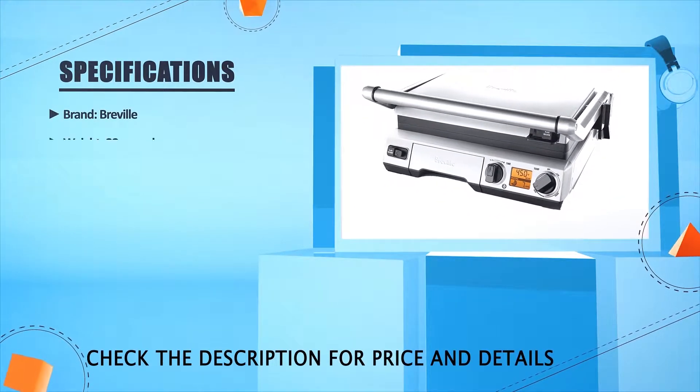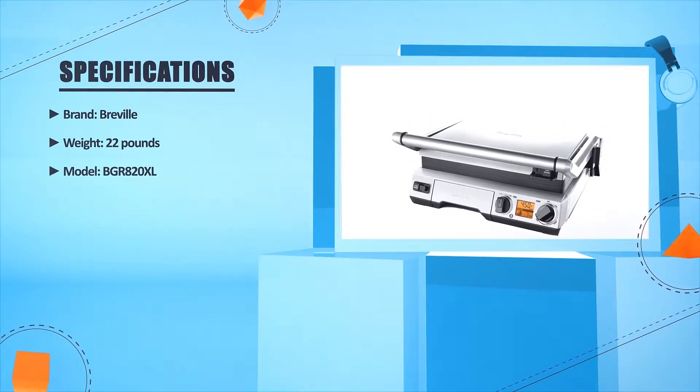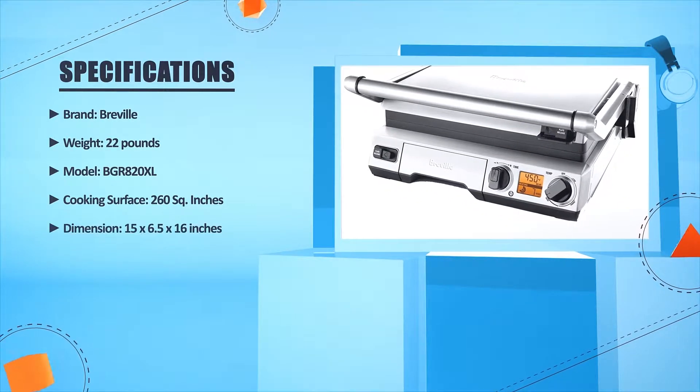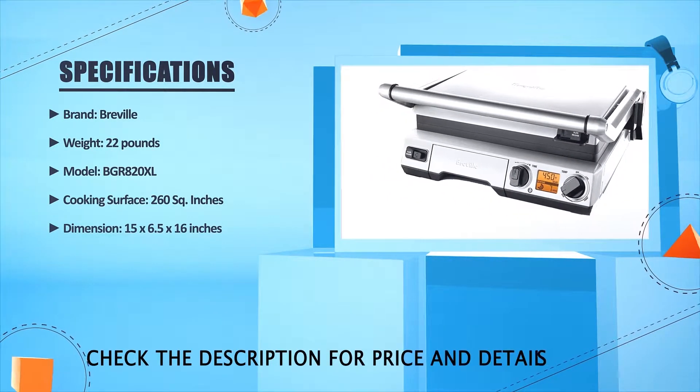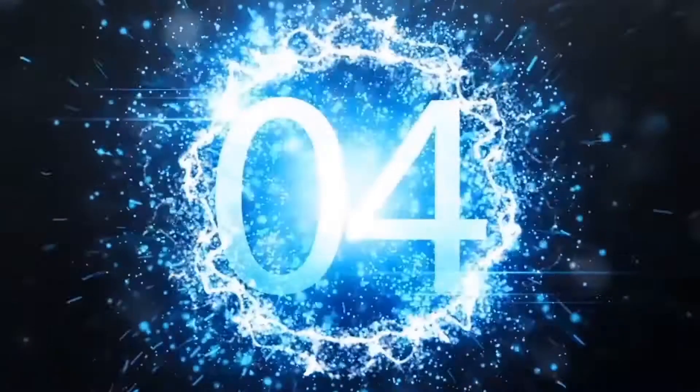Brand: Breville. Weight: 22 pounds. Model: PGR820XL. Cooking surface: 260 square inches. Dimensions: 15 x 6.5 x 16 inches. Number four.